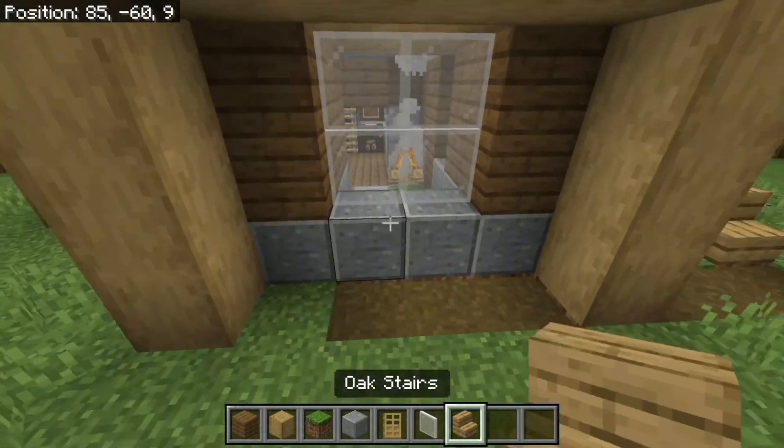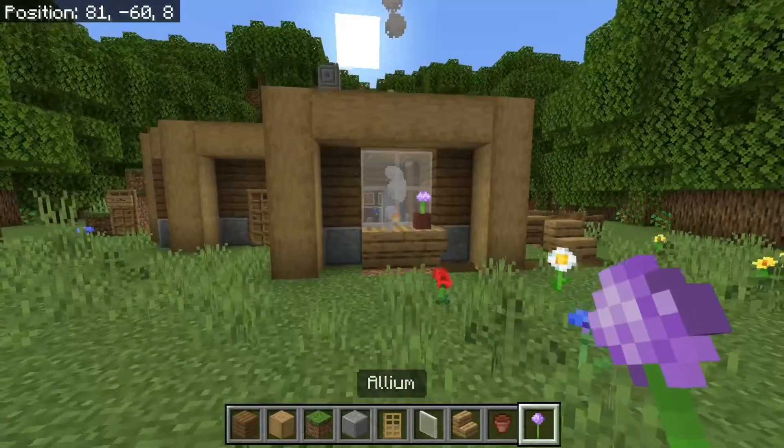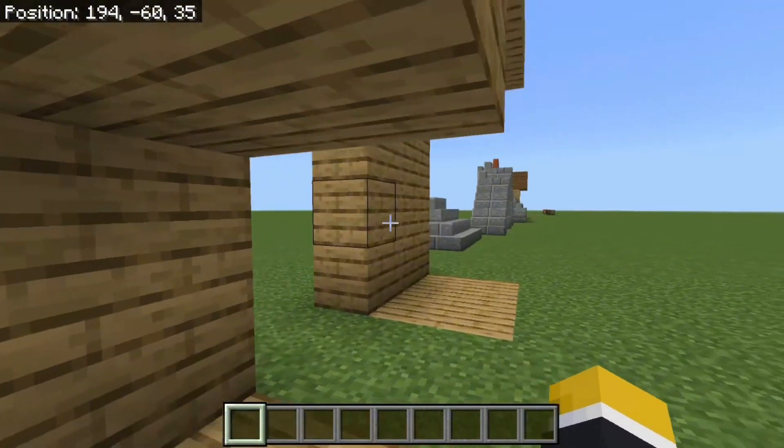Adding a few windows can add depth and light to your build. Always try to use glass panes as they look a little bit better. You can also add a windowsill and a flower.